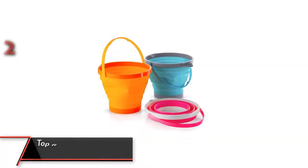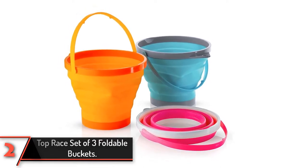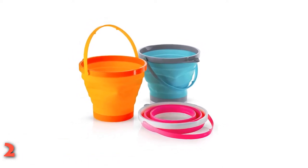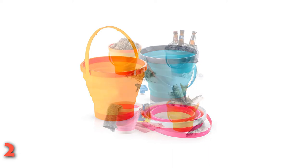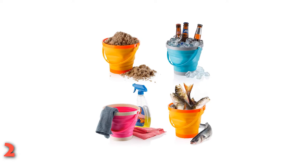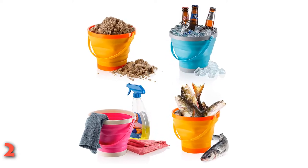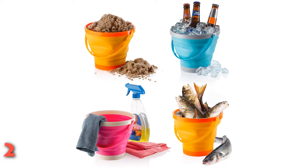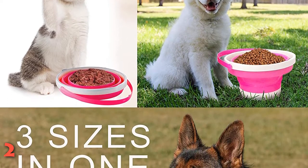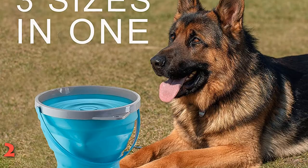The 2nd product on our list: Top Race Set of 3 Foldable Buckets. Beach buckets are a must-have for any fun day at the shore, but the problem is that they're a pain to store and carry. Luckily, the Top Race Foldable Pale Buckets solve this problem thanks to their collapsible design. The sturdy construction of these toys makes them ideal for playing at the beach and making sand castles. The set comes with 3 colorful 2-liter silicone buckets that fold down flat into 1-inch tall circles, plus they have durable plastic handles, making them easy to store and transport. The buckets are dishwasher safe.